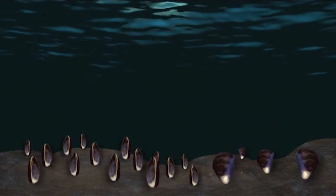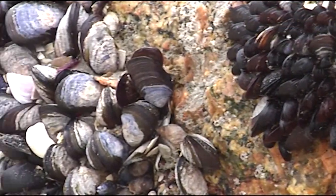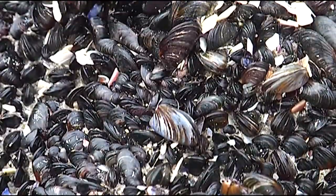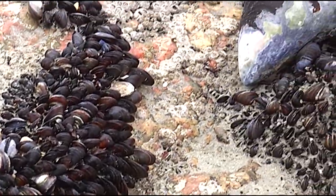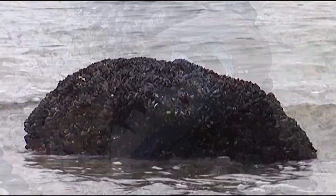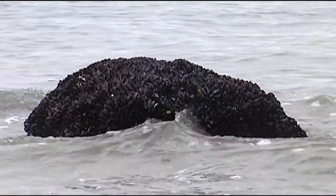Mussel larvae will attach onto a hard surface and start growing. It takes six months to mature, and only then can they start reproducing, and the mussel life cycle starts all over again. It is important that mussels are found in clumps or colonies with males and females close together. Clumping also protects the young mussels as they grow into adulthood by holding them firm against the waves.